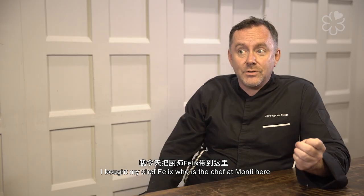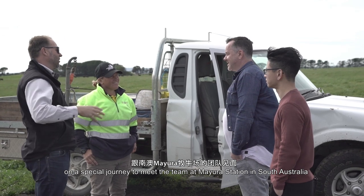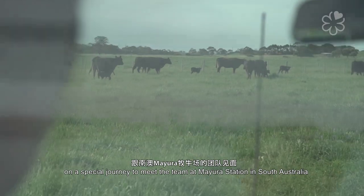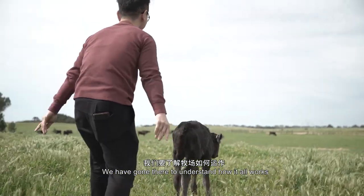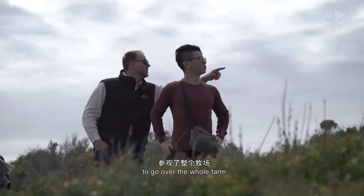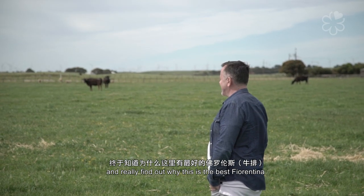I've brought my chef Felix, who is the chef at Monty, here on a special journey to meet the team at Mayura station in South Australia. We've gone there to understand how it all works, to go over the whole farm and really find out why this truly is the best for Antina.